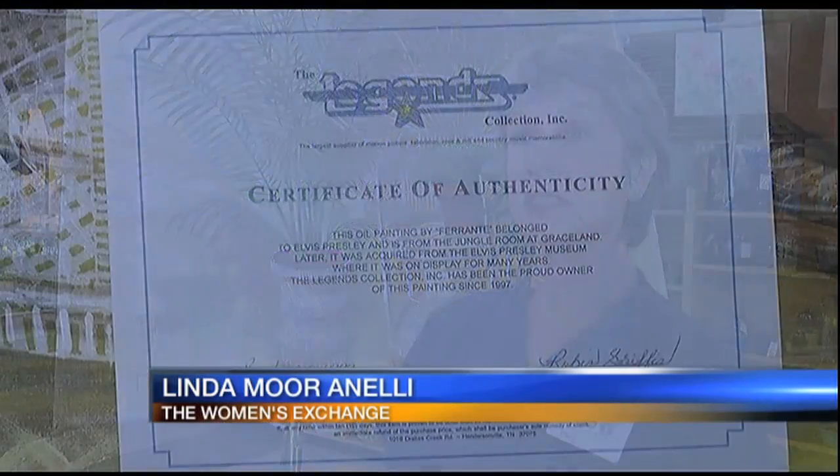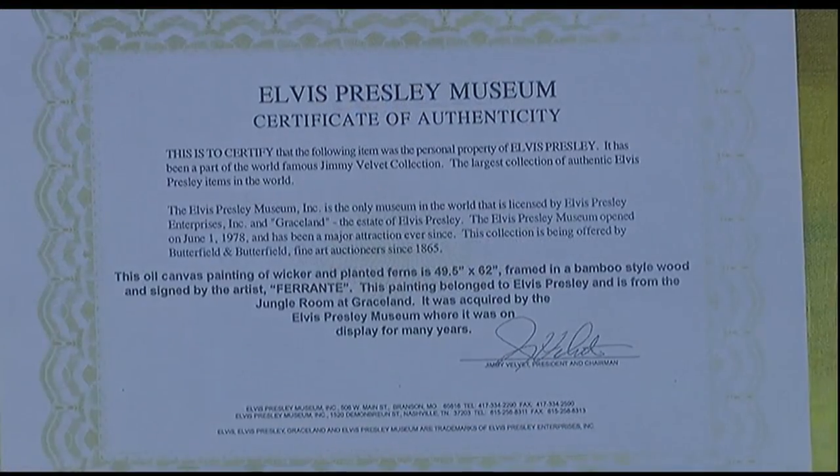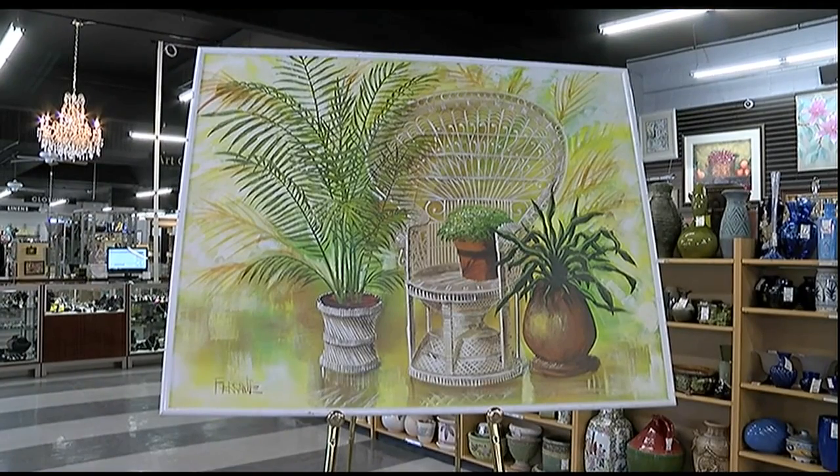We have the certificate of authenticity from the museum that it went from Graceland — the painting — to the Elvis Presley Museum, and then they sold it off. The consigner who consigned it to us was a very big collector of Elvis memorabilia, and they bought it.